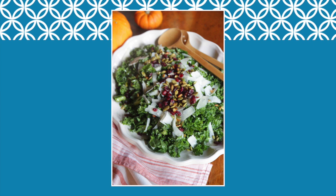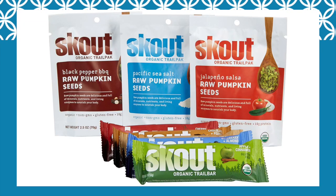So what does that mean for 2016? It means we're going to see more and more green pumpkin seeds turning up as garnishes on our salads, as ingredients in our snack foods, and in recipes that we read online and in cookbooks.